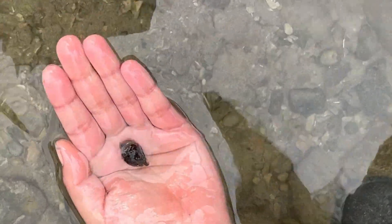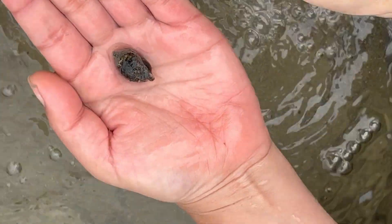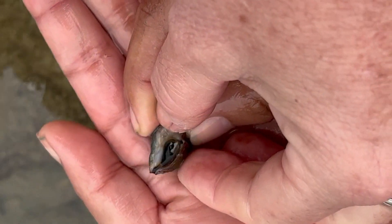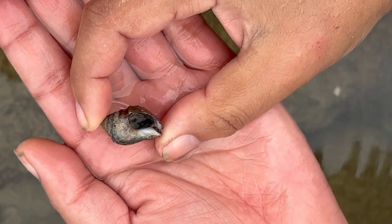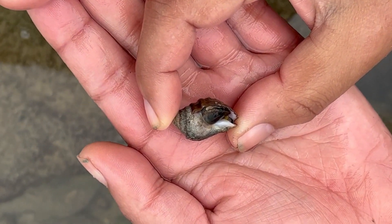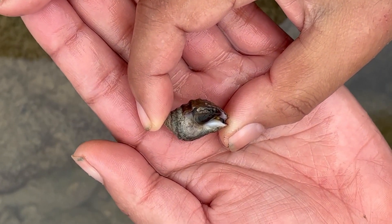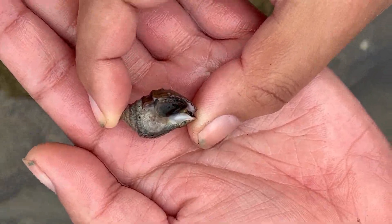Ronnie, you have a whelk there — and whelks are voracious predators in the intertidal. Can you give us a bottom view? There's its little trap door. These are important predatory species in the intertidal and they have a little proboscis that they use to insert into their prey, literally using a salivary-type enzyme to digest their prey and suck up the contents with their proboscis. They're pretty nifty intertidal creatures.